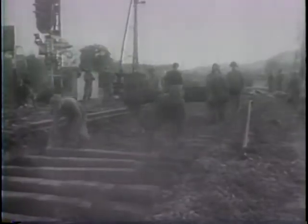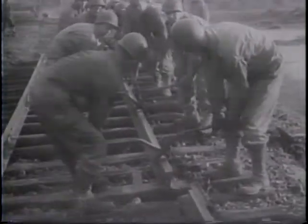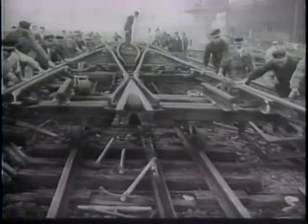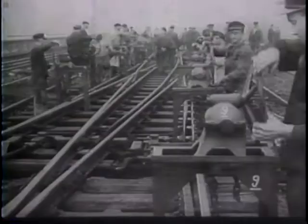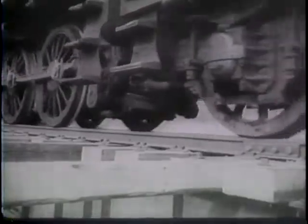A salvage train follows, taking skilled repairmen further up the line. Each of these railway ties serves to bring supplies two feet closer to the front. Foot by foot, mile by mile, the ruined railways are restored. At last, the sections are complete and the switch is thrown. A soldier at the throttle — once again the fast trains thunder across France.